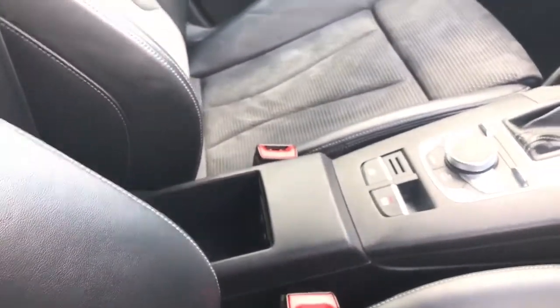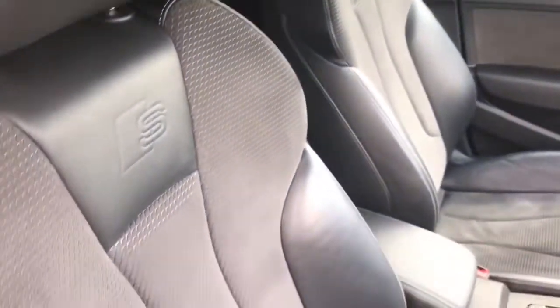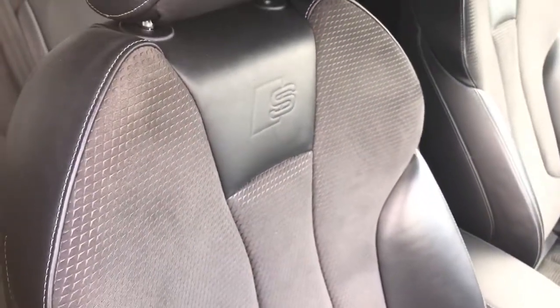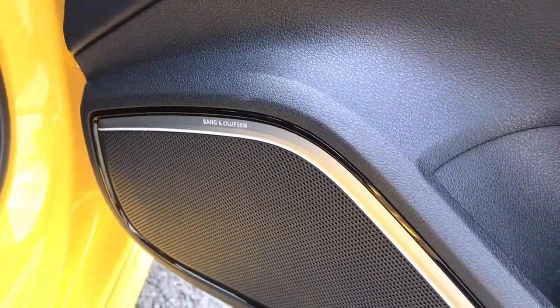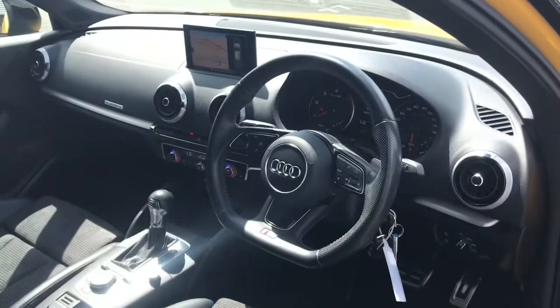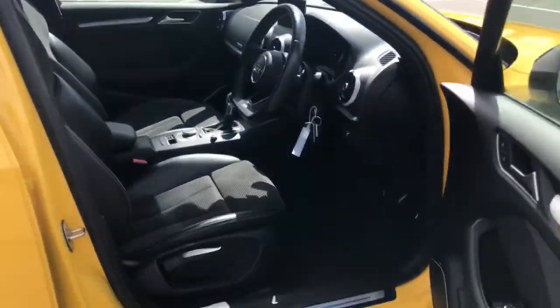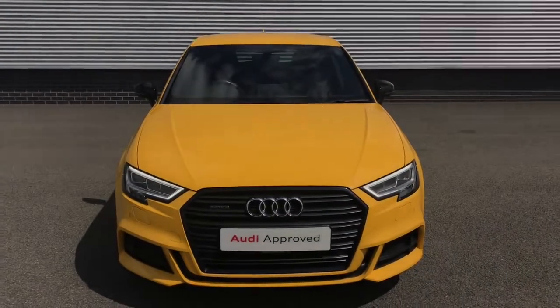This vehicle also comes with hill hold assist, USB charging points, and the Audi phone box with the wireless charging pad, which is hidden discreetly in the centre armrest. Here's a look at the front sports seats, also finished in the leather and Alcantara combination with the S-line embossed logo. We also have the Bang & Olufsen premium sound system, which is perfect for music lovers. For more information, please give the team here at Stoke Audi a call on 01782 488 205. Thank you for watching.